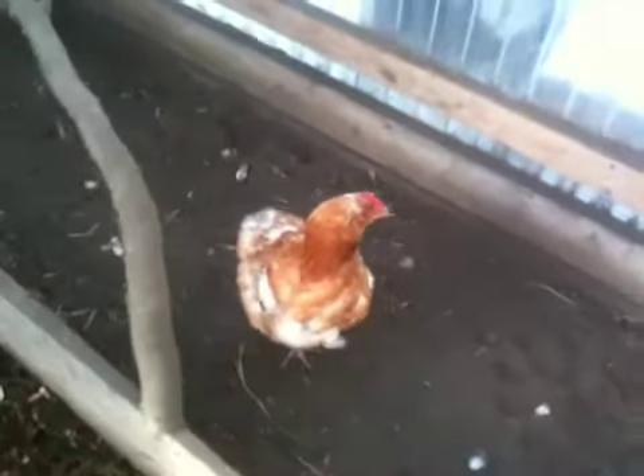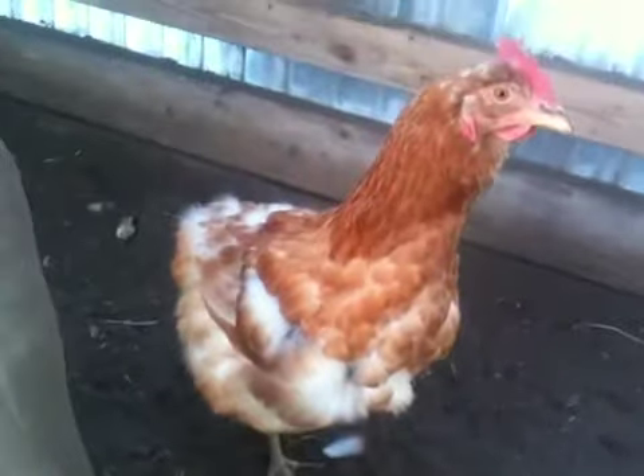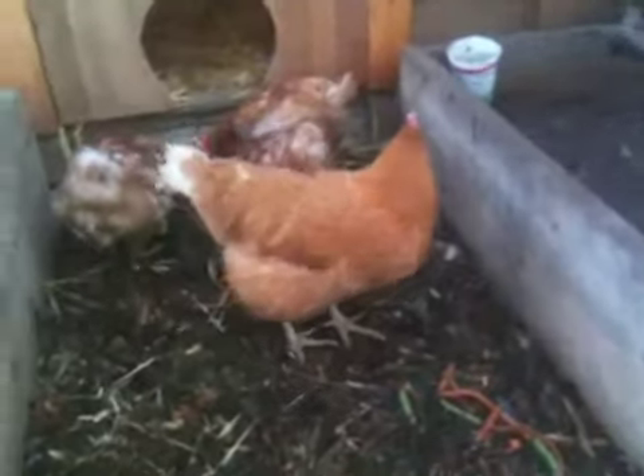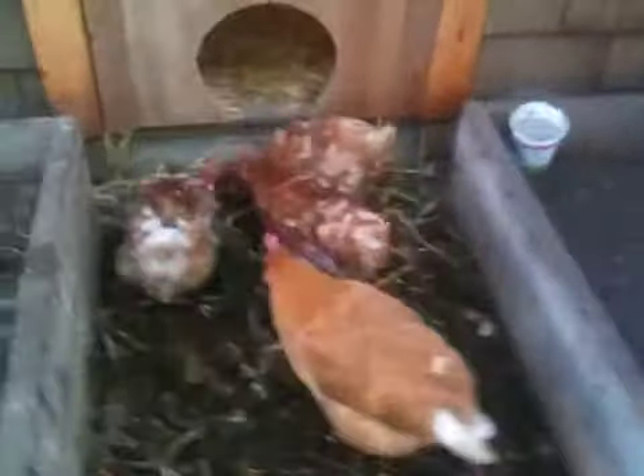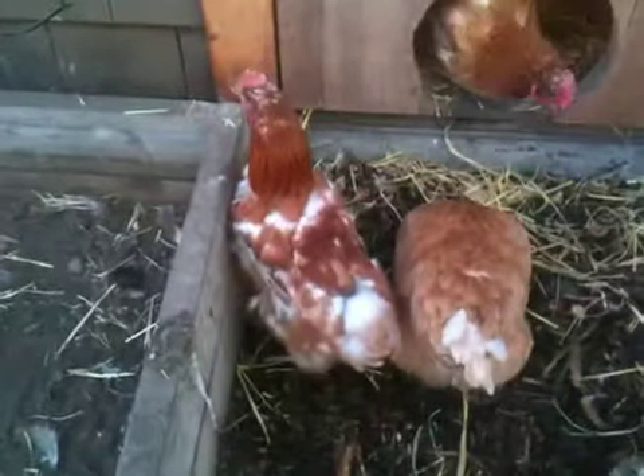Well, here we are with our chickens. And as you can see, four of the five are molting. All of their feathers are falling out. They don't look too good right now.